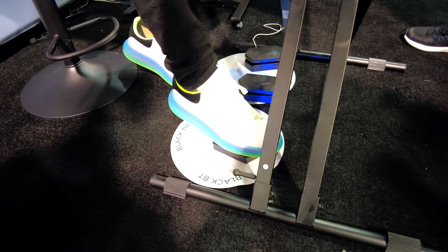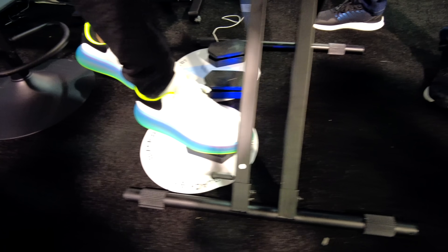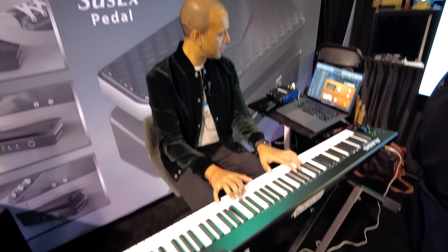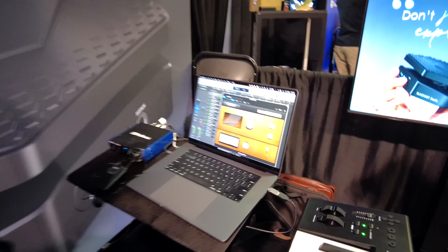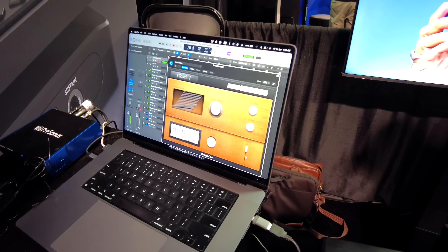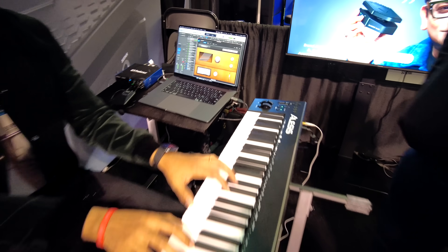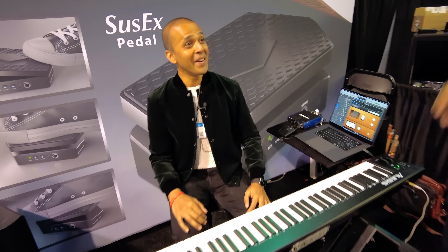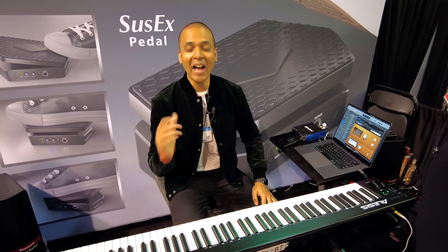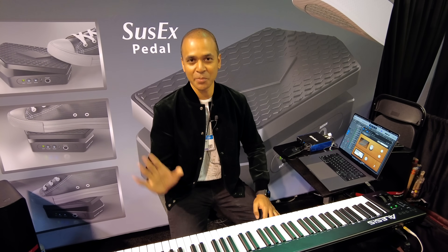It's very responsive. I love things that solve a simple problem in a nice, elegant way.